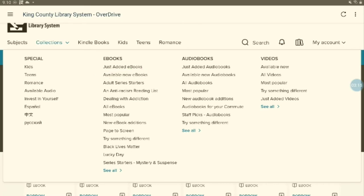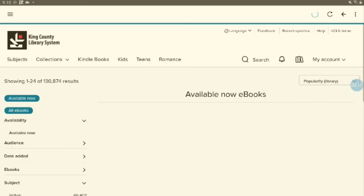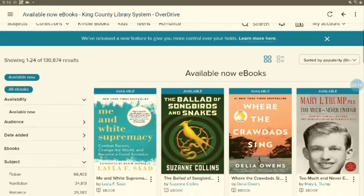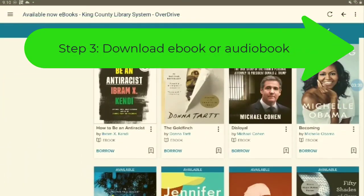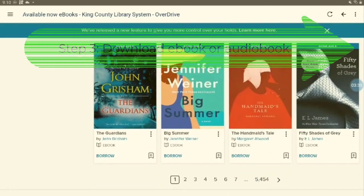Once I've done this, everything is now an ebook and will have the blue Available text, allowing me to download it immediately. When you find one you like, click the blue Borrow text.